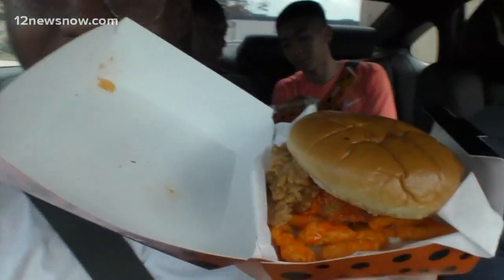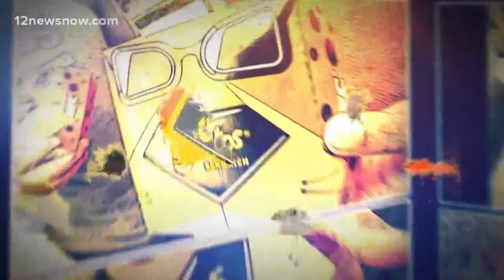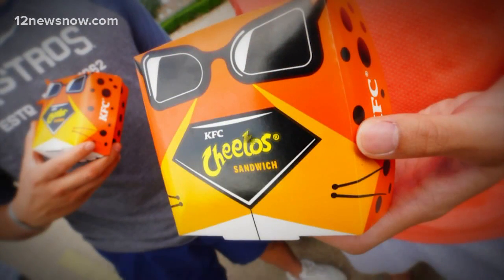Take the sandwich out first. Everybody get their sandwiches out — this is real good packaging. Chester the Cheetah's on the box. Now feast your eyes on the sandwich inside.